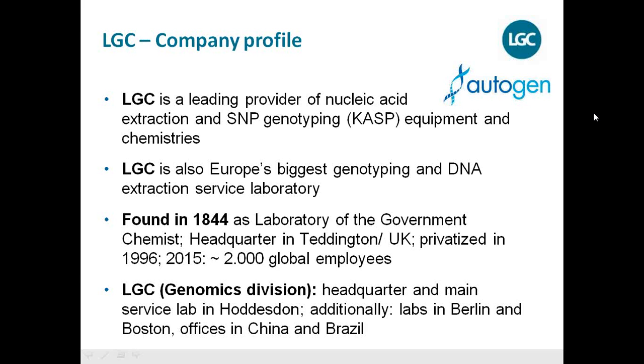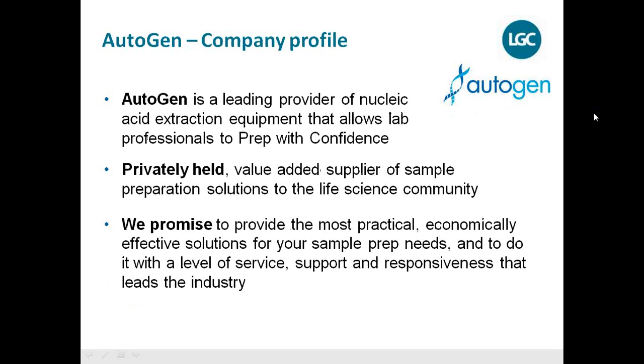After being privatized in 1996, LGC now has about 2,000 global employees. We have recently acquired a new company called BioResearch, and LGC has headquarters not only in Teddington but also service labs in Hoddesdon, and labs in Brazil and Boston — we are truly a global company and a global player.